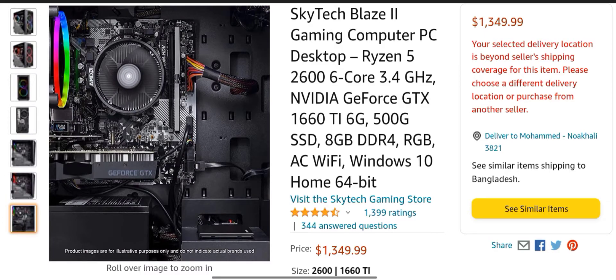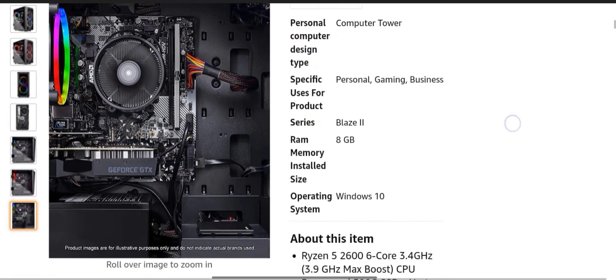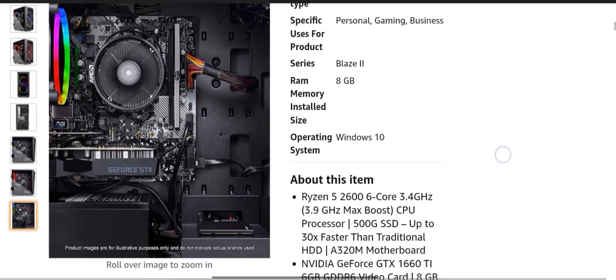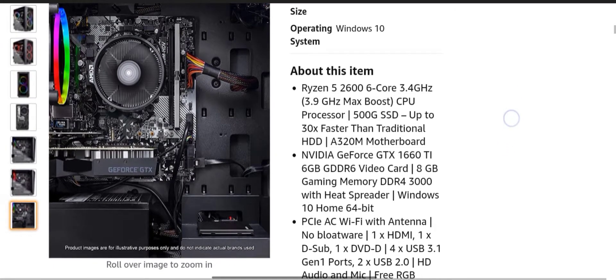This PC is so good for gaming. Why are you waiting? Purchase this PC from Amazon — purchase link in the description. Thanks for watching, and don't forget to like, share, and subscribe to my channel.